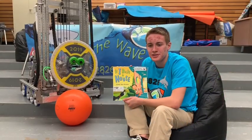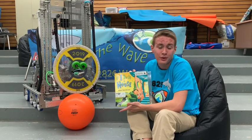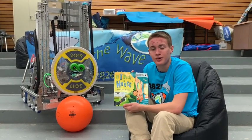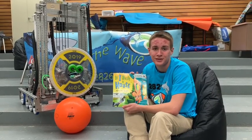FIRST Robotics offers opportunities for learners of all ages to engage in robotics activities from kindergarten throughout high school. For more information, visit firstinspires.org. Thank you so much for listening and joining us on Reading with Robots. Have a great day.